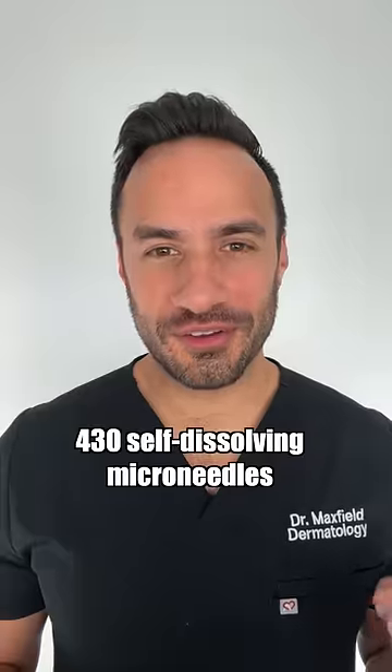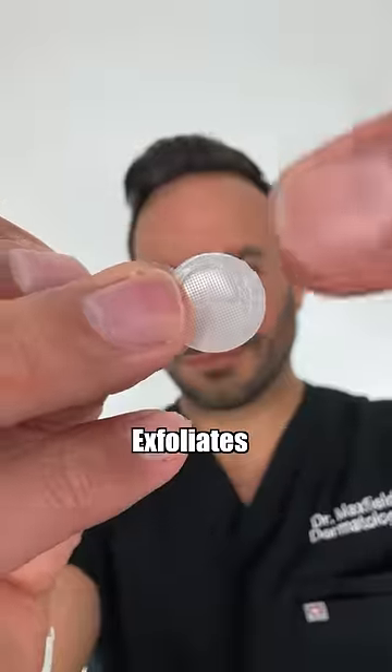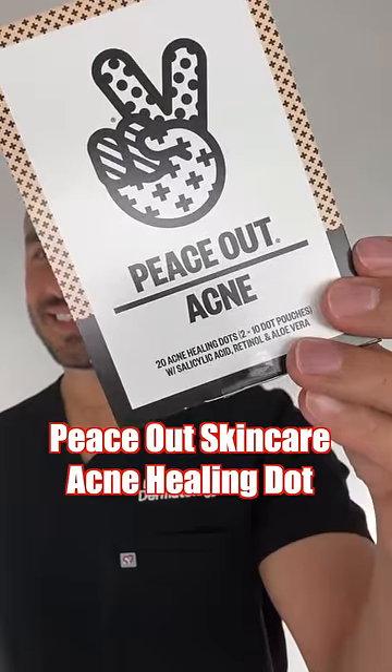With 430 tiny microneedles, the Peace Out Skincare early stage acne dot delivers two percent salicylic acid. It exfoliates, unclogs pores, and balances oil production. For mature acne — more prominent and coming to a head — hydrocolloid starts the healing by absorbing the gunk.